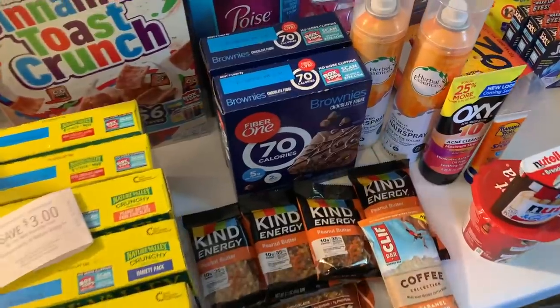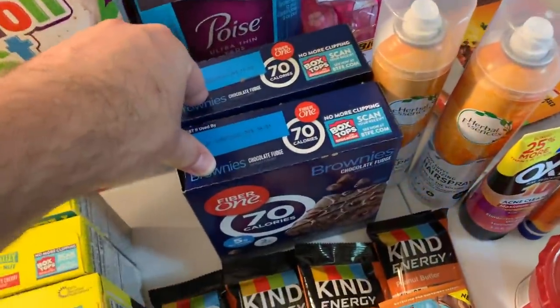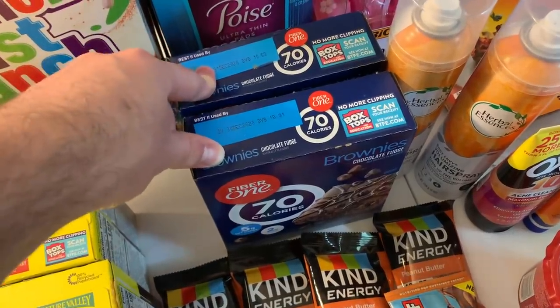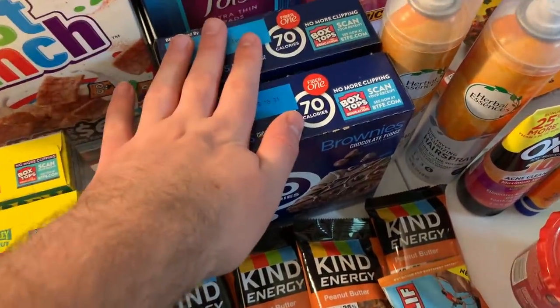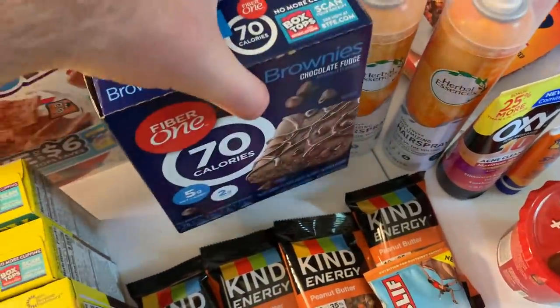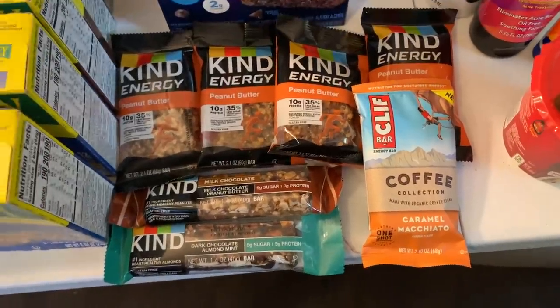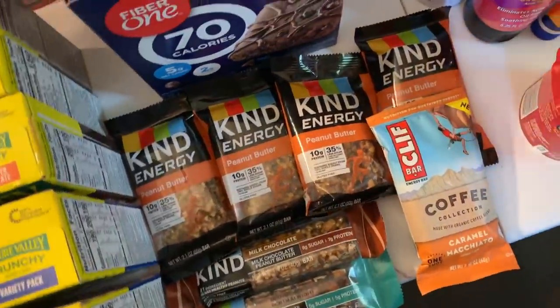The Fiber One bars are $1.49 each. I had a $1 off two digital coupon — there's also a printable version — and a $1 on two Savings Star. That makes it 98 cents for both or 49 cents each. Great bar deal at Kroger.